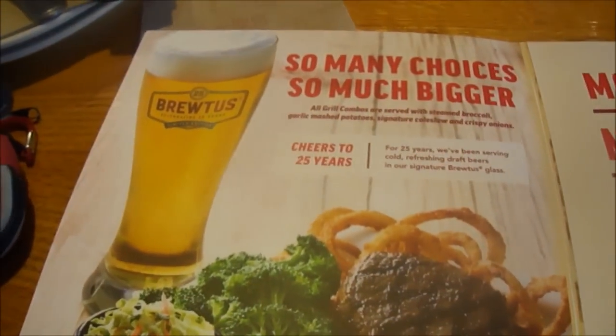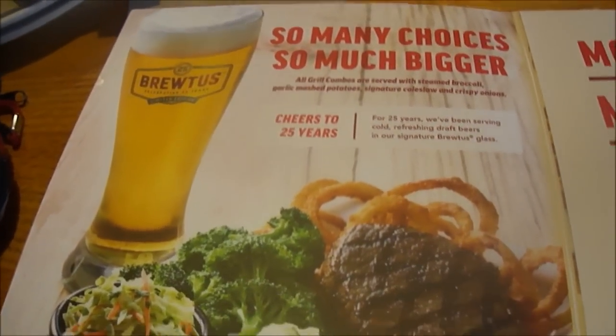Hey MyLegion here. Hey MyLegion, how are y'all doing today? I'm here with my buddy John and he's treating me out for my birthday to Applebee's.